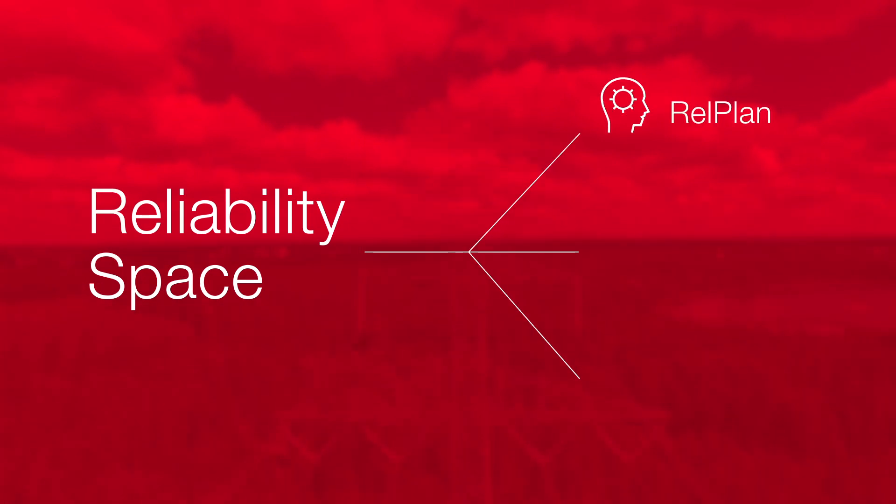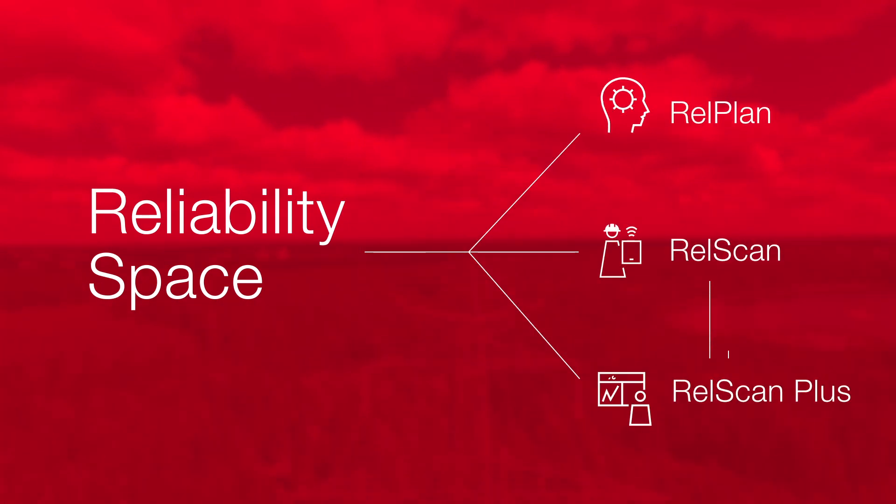With the Hitachi Energy Reliability Space, we are introducing a suite of services to support the planning, maintenance and overall life cycle of substations and power systems.